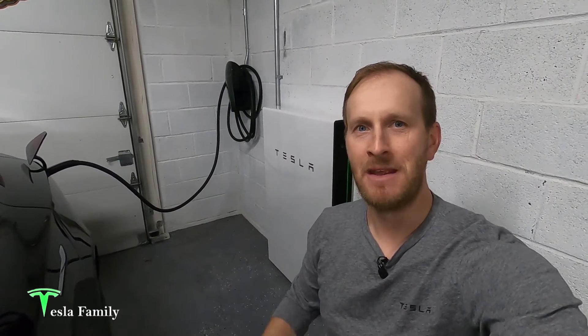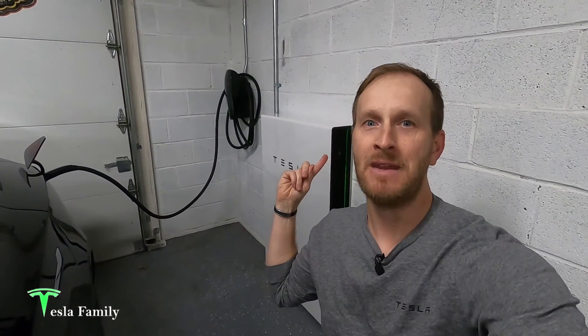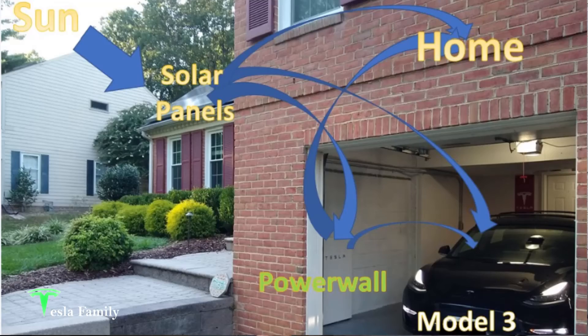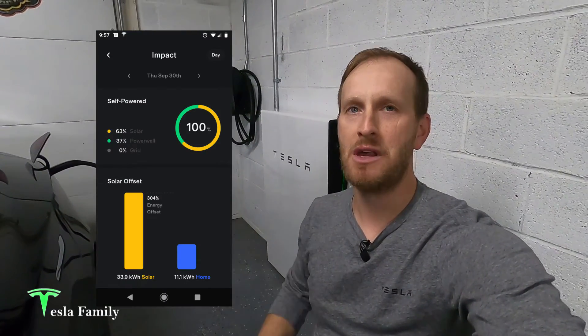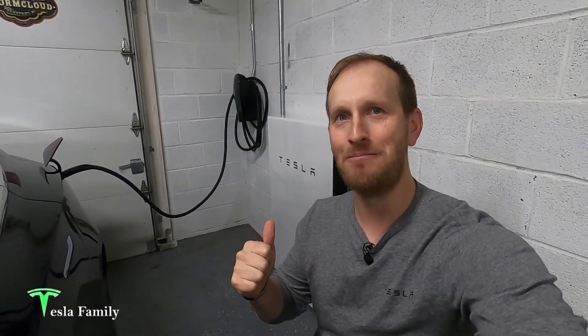Hey guys, Sean here from Tesla Family. I now have Tesla solar panels on my roof and Tesla Powerwall in my garage. Combined with my Tesla Model 3, I love that I have a mini, clean, sustainable energy ecosystem here now. In this video, I want to share my Tesla Powerwall's day one performance numbers using some video and snapshots from my Tesla Home Energy Gateway app. Let's jump in.